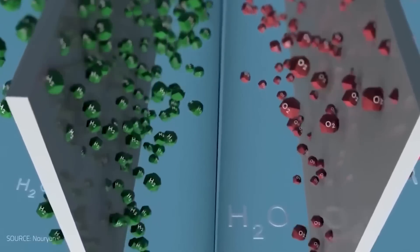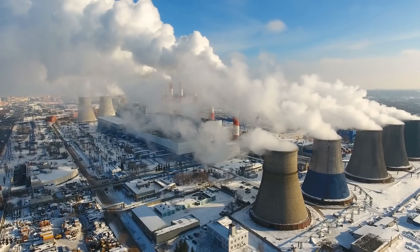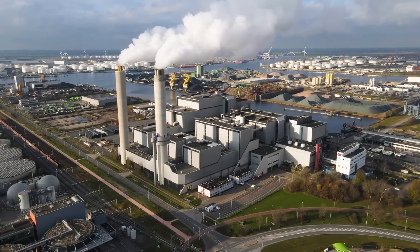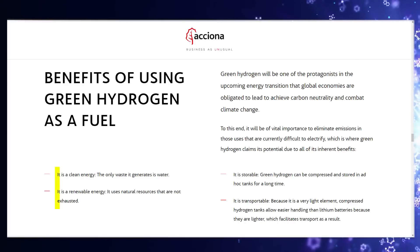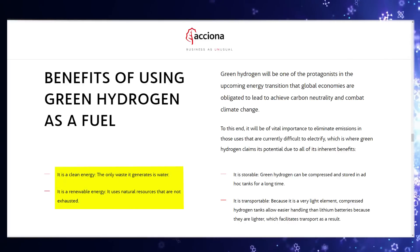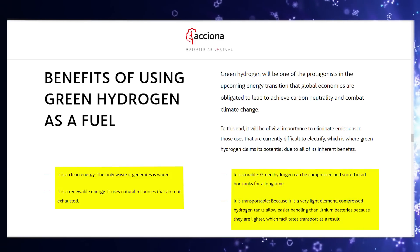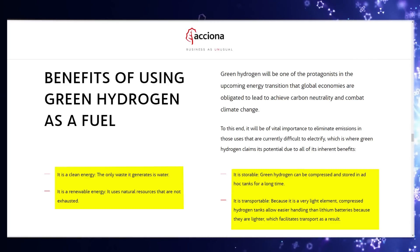Green hydrogen will be one of the protagonists in the upcoming energy transition that global economies are obligated to lead to achieve carbon neutrality and combat climate change. It will be vital to eliminate emissions in those uses that are currently difficult to electrify — which is where green hydrogen claims its potential. It is clean energy: the only waste it generates is water. It is renewable, using natural resources that are not exhausted. It is storable — green hydrogen can be compressed and stored in tanks for a long time. And it is transportable: compressed hydrogen tanks are lighter than lithium batteries, which facilitates transport.